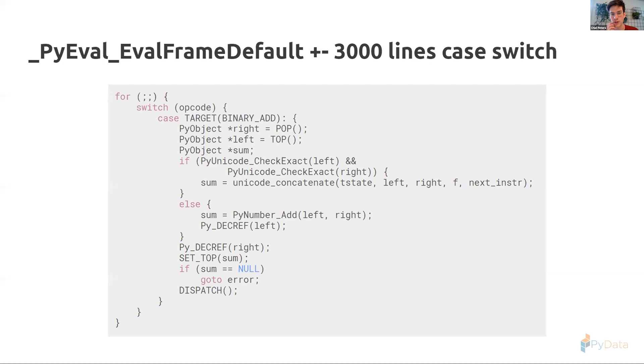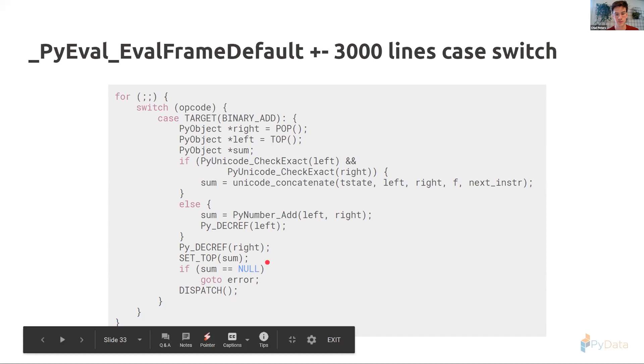It's a bit ironic and funny that at the heart of Python there is a switch-case statement, but inside the Python language itself there is no switch-case — not because the developers don't want to add it, but because it was voted out. In this C code we can see the instructions. For BINARY_ADD, we pop two things off the stack — there's a micro-optimization: if they're both unicode, go into one function, otherwise go into 'PyNumber_Add', which looks up the type of the left variable and performs the relevant addition. You can overload that method, of course.